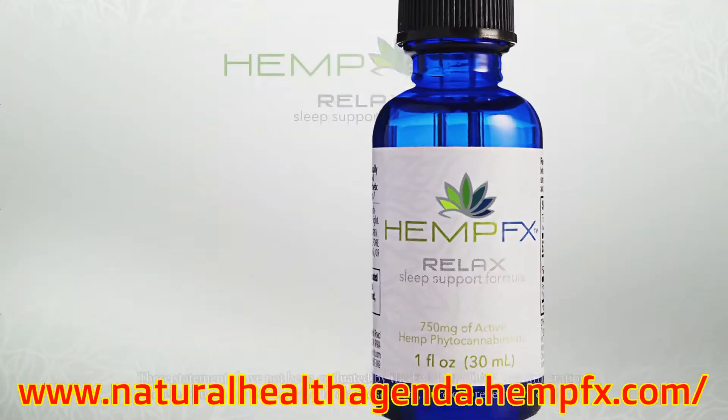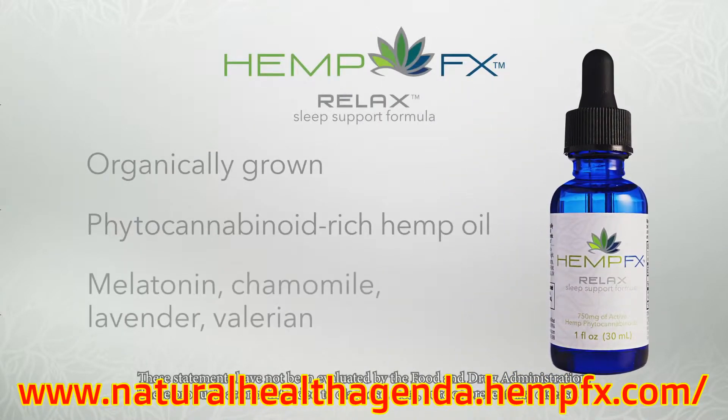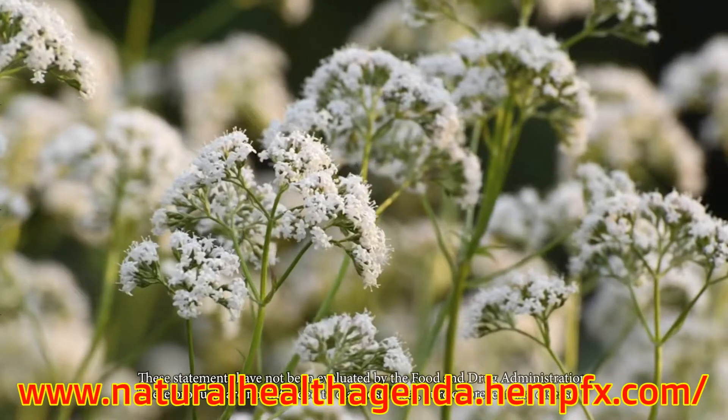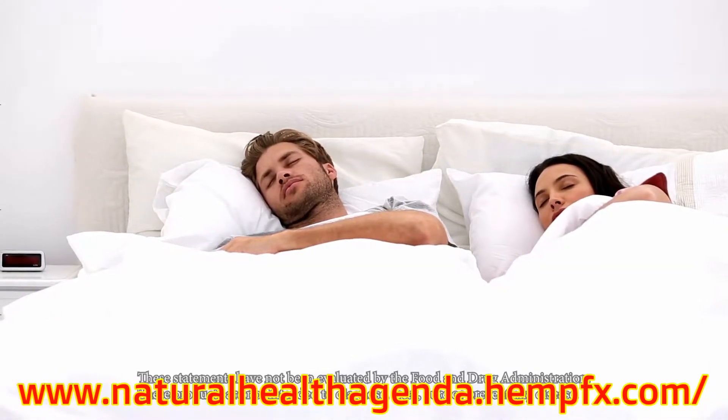Hemp FX Relax helps ease the mind and the body for a deep and restful sleep. We combined our hemp-derived CBD with melatonin and the naturally relaxing herbs chamomile, lavender, and valerian to help calm the body, relax the mind, and support your best night's sleep.